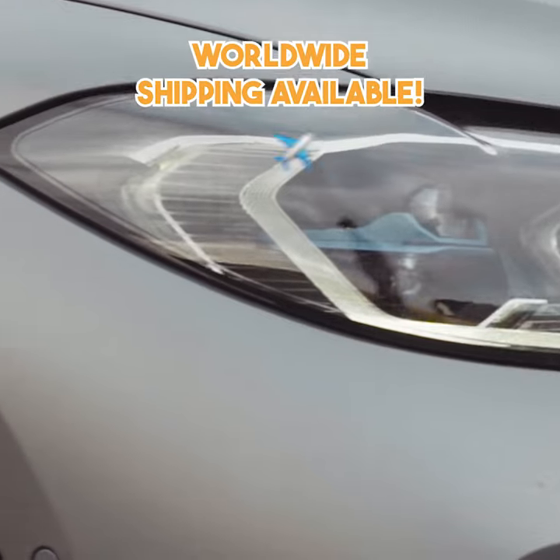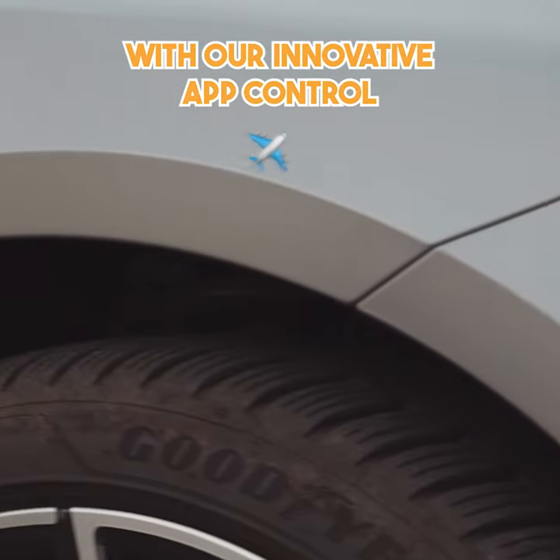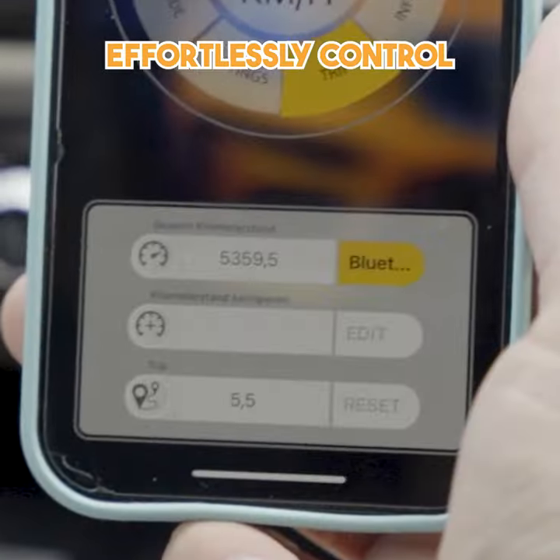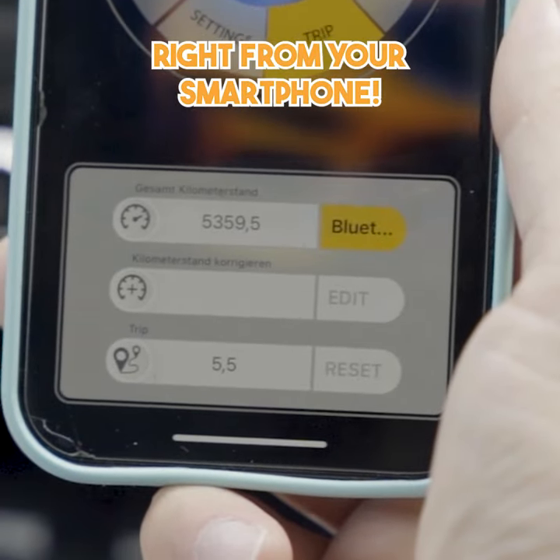And the best part — worldwide shipping available. With our innovative app control, you have complete command at your fingertips. Effortlessly control and customize the settings right from your smartphone.